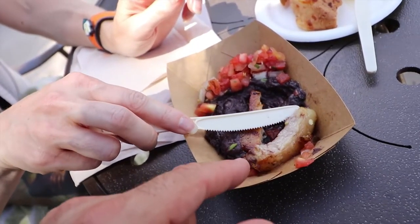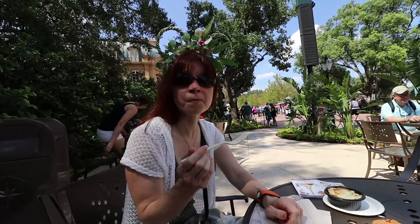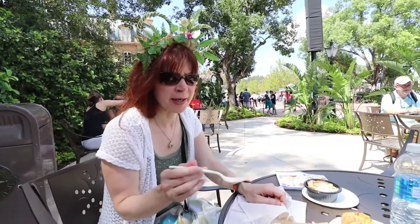A little disappointed with the pork — about half of it is fat, just a sliver of meat. But what meat there was, was good and not dry. I got a lot of the black beans and I think I should have grabbed some tomatoes too. It's not overwhelmed by any one spice — very light overall. That one's a thumbs up.